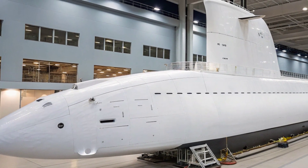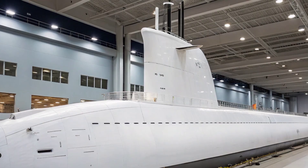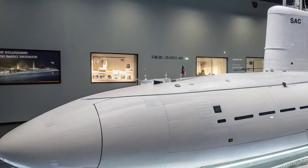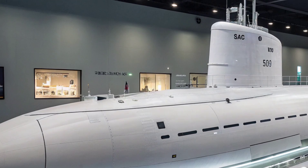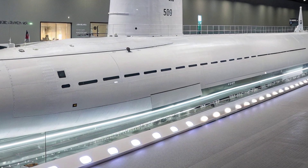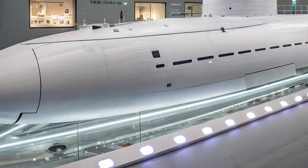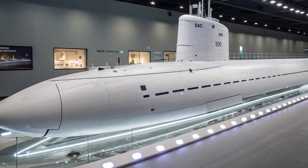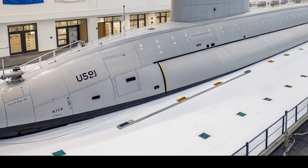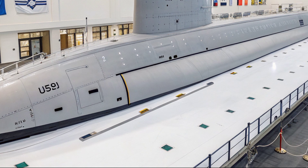The USS Seawolf represents one of the most advanced nuclear-powered fast-attack submarines ever built, a vessel designed during the height of the Cold War when the United States sought unmatched undersea dominance. Commissioned in 1997, it is the lead boat of the Seawolf class, a trio of submarines conceived to counter the most formidable naval threats of the Soviet Union. At nearly 9,000 tons submerged and stretching 353 feet in length, the submarine is larger and more heavily armed than the Los Angeles-class it was intended to replace.